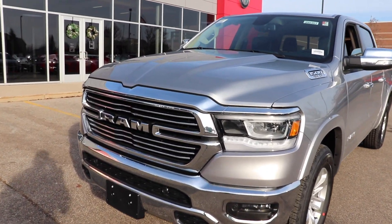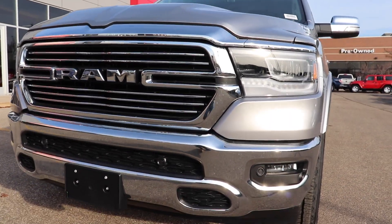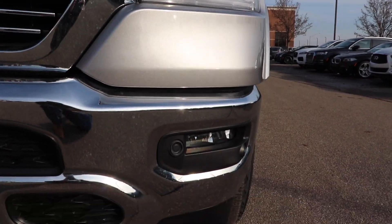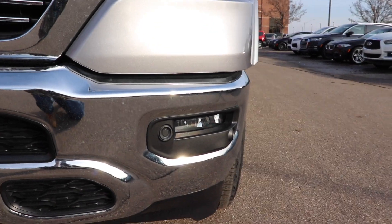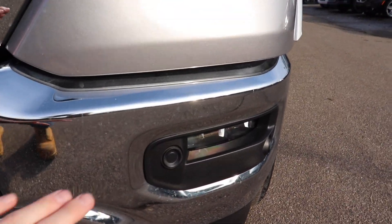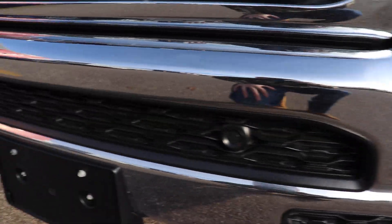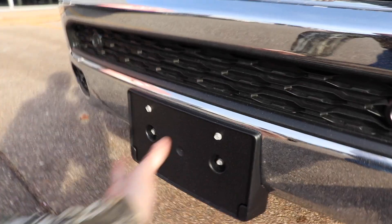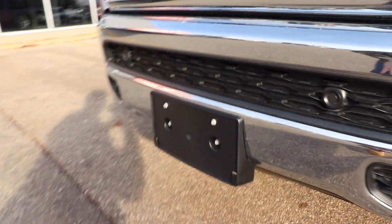Starting off up front, really nice chrome grille and bumper. This vehicle does have the full LED light package — I believe that's standard on Laramie. You also have front parking sensors integrated into the bottom portion of the bumper and a front license plate bracket as well.